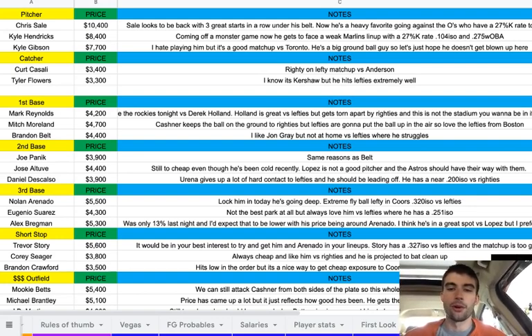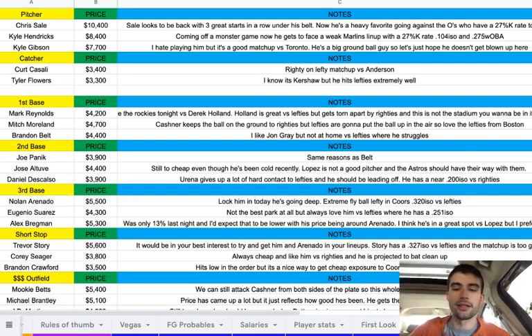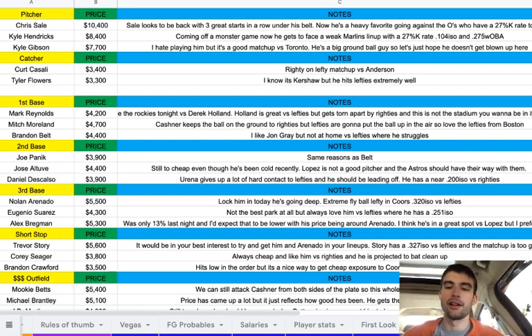Then Brandon Belt at $4,400. I like John Gray, but just not at home versus lefties — that's where he'll struggle, so I don't mind going with Belt. And Joe Panik at $3,900 for really the same reasons. Then Jose Altuve at $4,400 — still too cheap even though he's been pretty cold recently, especially last night. Lopez is not a good pitcher and the Astros should have their way with him. And then Daniel Descalso at $3,900 — Urena gives up a lot of hard contact to lefties, Descalso should be leading off, and he has a near .200 ISO versus righties, so I don't mind using him.